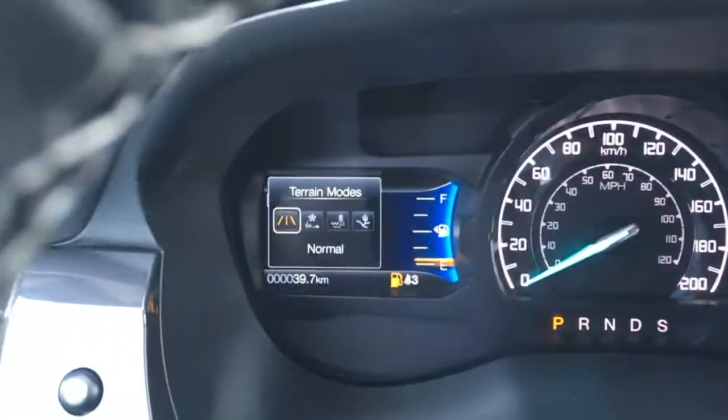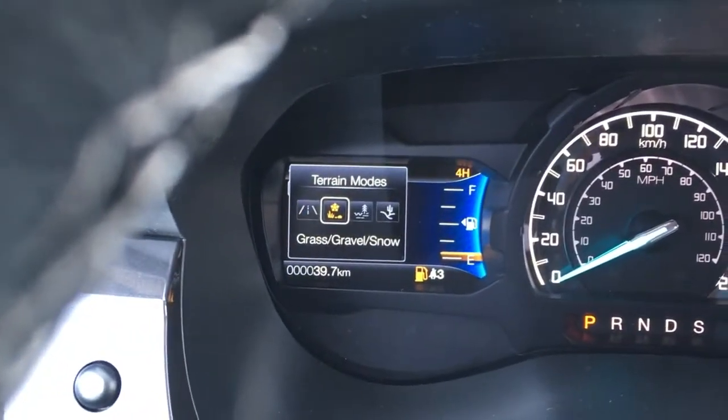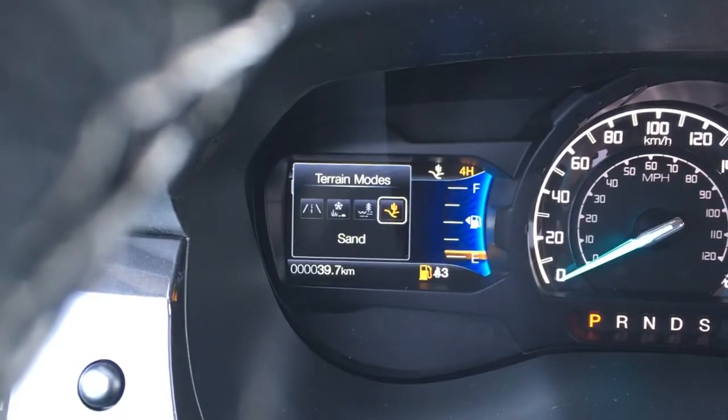For your terrain modes, it does have normal, grass, gravel, snow, mud ruts and sand.